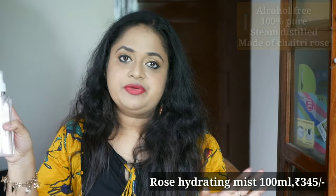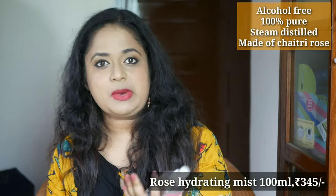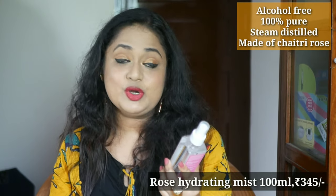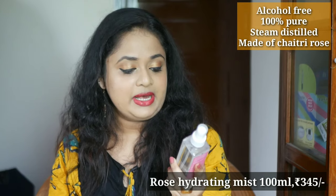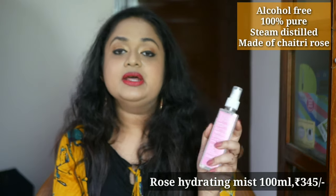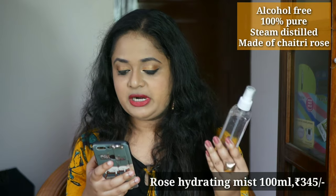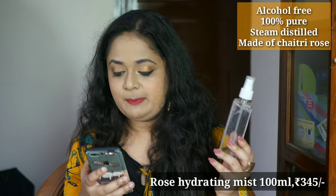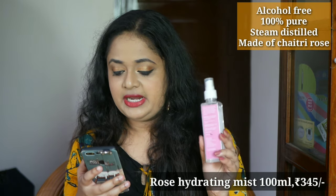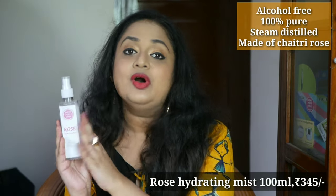Then I have a rose hydrating mist. I initially thought any rose water from the market would do, but it turns out it makes a big difference. This particular rose hydrating mist is 100% pure steam distilled, alcohol-free, and suitable for all skin types. What I love most is the fragrance — so natural. The key ingredient is the Chaitri rose, which blooms in the hottest part of India during the month of Chaitra, March to April. It's light pink, has a very sweet and delicate fragrance, and the nutrition of the entire year goes into that one final bloom — which is what's used to make this rose mist.